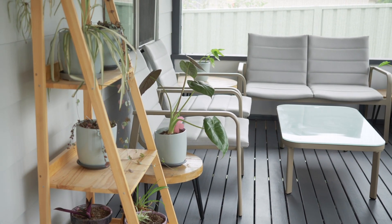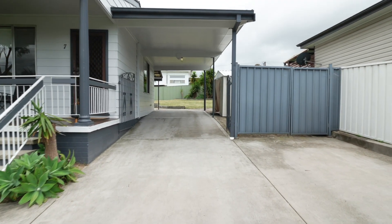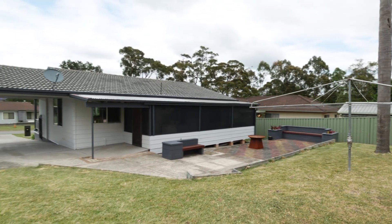You've also got a sunroom or a second living area at the rear of the home. You've got drive-through access into the backyard with potential to build the shed of your dreams, or just a great backyard for your children.